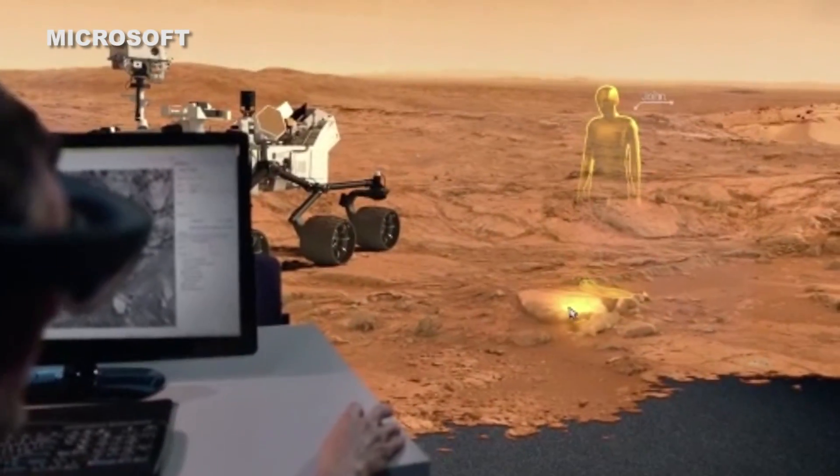That's just the tip of the iceberg for HoloLens' capabilities. To find out what else it'll be able to do, check out our hands-on experience on PCMag.com. I'm Antonio Velas-Boas, and that's What's New Now.